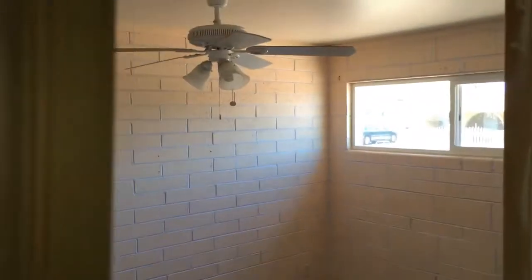Second bedroom. Here's the master bedroom and the master half bath.